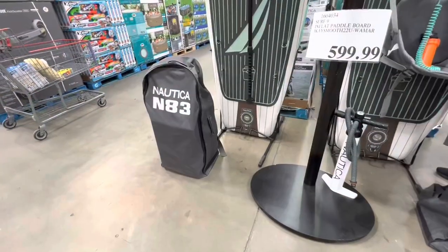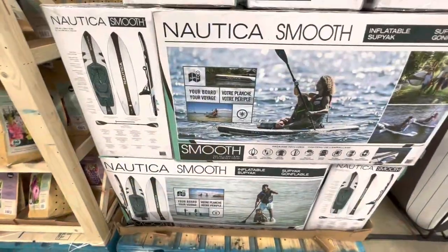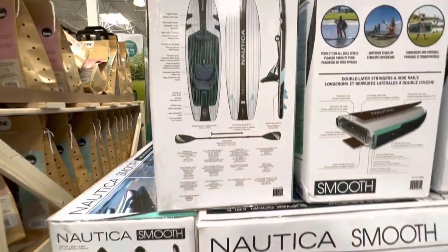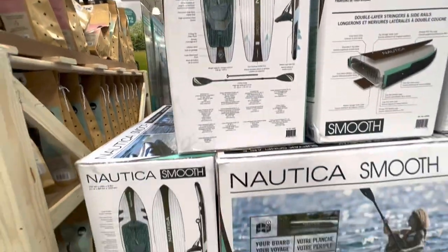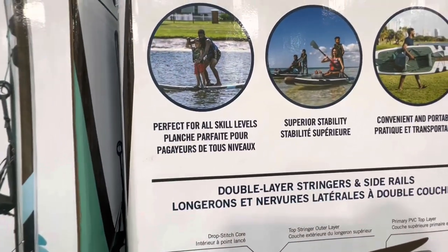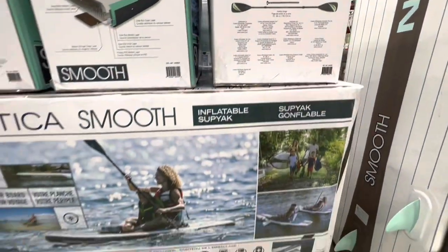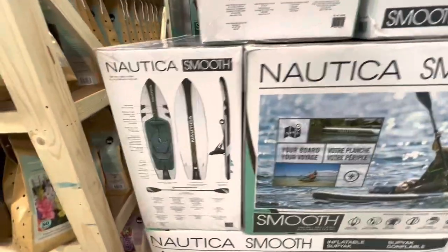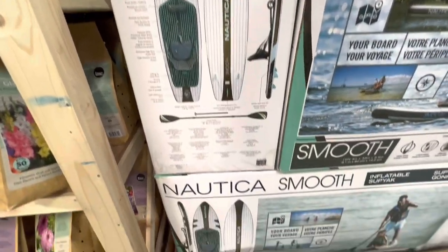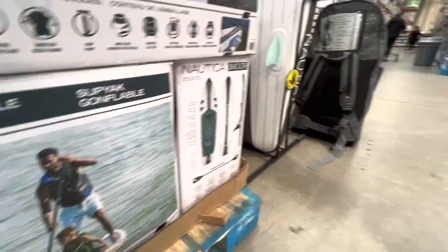Lots of curriculum books here. These are some paddle boards — $600, by Nautica, quite large in size. You can change this into a kayak by attaching the seat option so it can be used as a board or as a kayak. It comes with the air pump and also has a leg wrist strap. If you pack it up you can put it in a backpack and carry it with you.